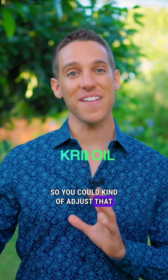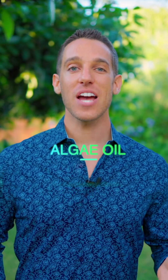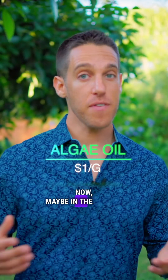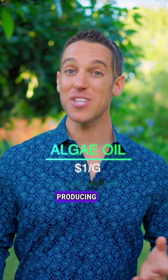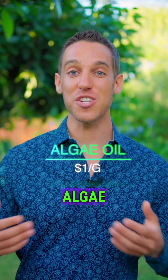So you could adjust that to 37 to 50 cents per gram for krill oil. Algae oil comes in around a dollar per gram of omega-3s. Now, maybe in the future they'll get more efficient at producing algae oil, since it's still a pretty new product, and we'll see algae oils that are more price competitive — let's keep an eye on that.